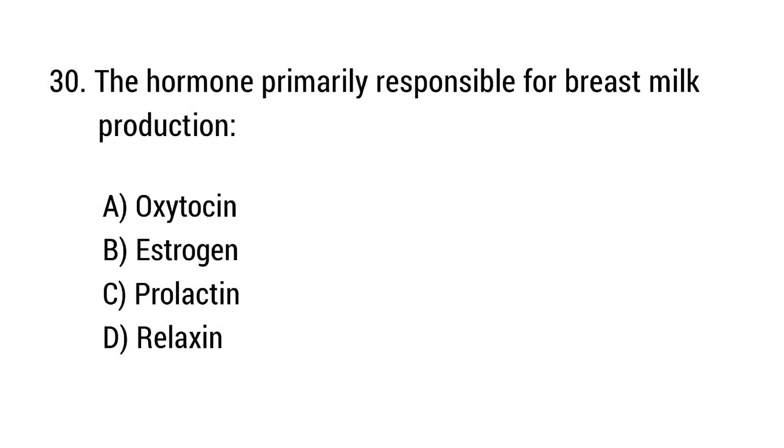Question number 30. The hormone primarily responsible for breast milk production? The right answer is option C: Prolactin.